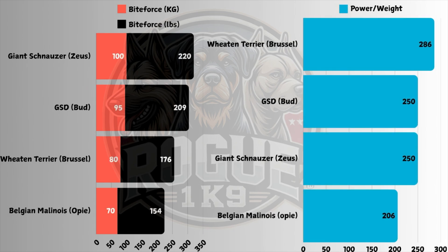Last, but certainly not least, we've got Zeus. Zeus is just a very intimidating dog — that bark is one of the meanest barks I've ever heard. Coming in with 100 kg bite force and 220 lbs of pressure. He didn't do so well on the power-to-weight ratio scale, but Zeus is quite a heavy dog so he's not going to do too well on there anyway.